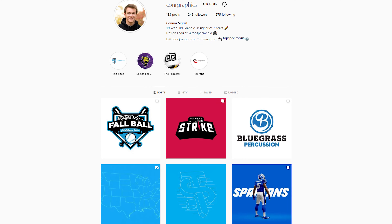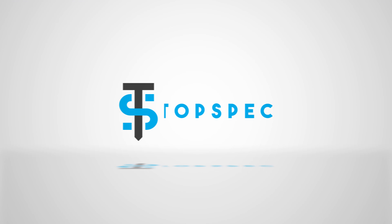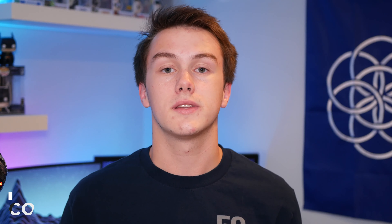I've been a freelance graphic designer for just around four years now, and today I'm going to be showing you five useful items that you should have in order to be a successful freelance graphic designer or design student. Welcome to TopSpec, your one-stop shop for tech content.